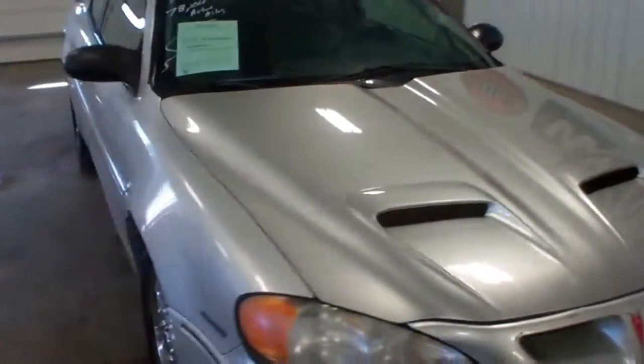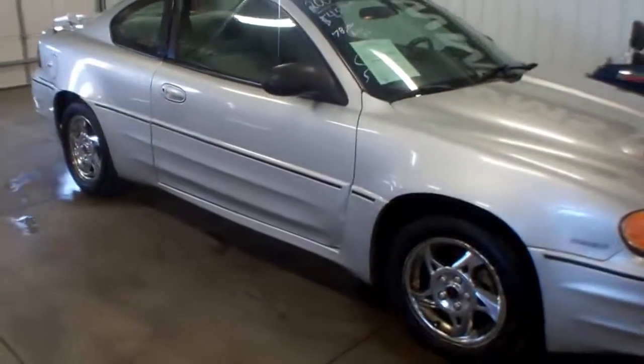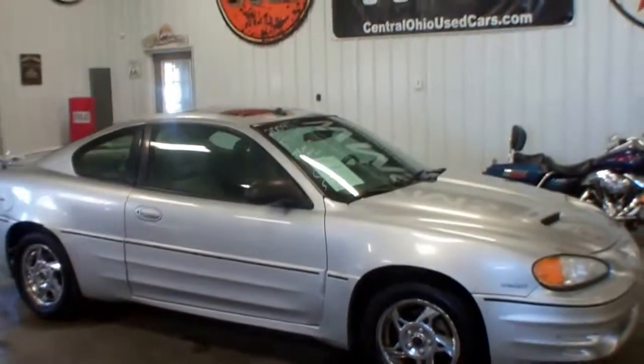If you have any questions, feel free to give us a call or shoot us an email. Again, this is a 2004 Pontiac Grand Am, 78,000 actual miles, here at WMSOhio.com.